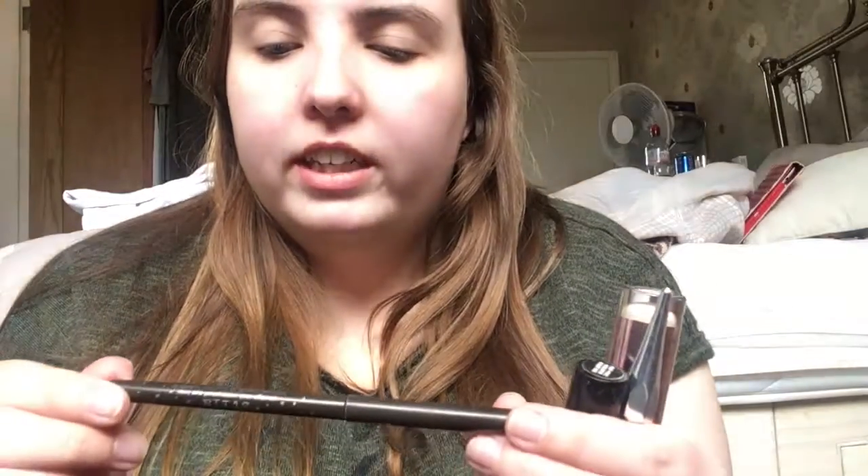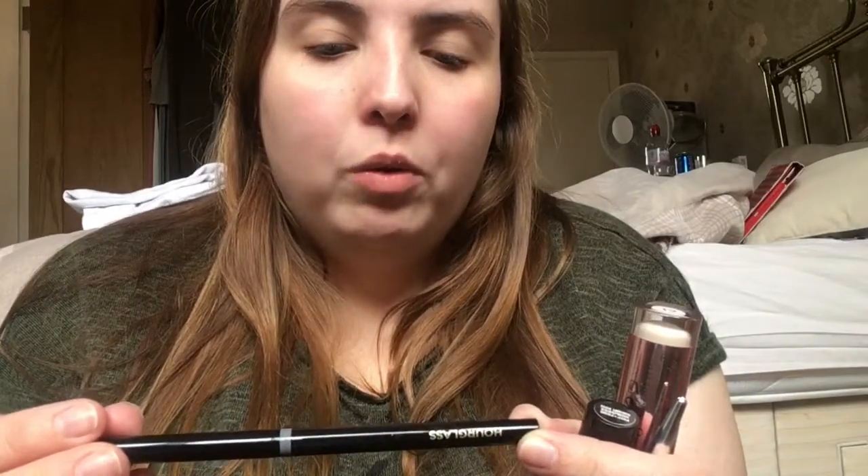Next is the Stella smudge stick waterproof eyeliner in the shade Damsel. That was okay — it's quite old, which is why I got rid of it; it started irritating my eyes. I'll probably get the smudge sticks again though, they're really good. Next is the Hourglass 1.5mm mechanical gel eye pencil in Meteorite. I've got a black one of these now, but you hardly get any product — when you twist and use it, it just breaks off and crumbles. I would not get these, they are a waste of money.